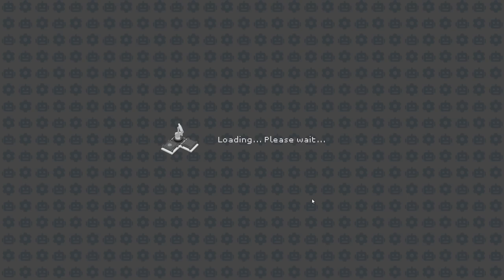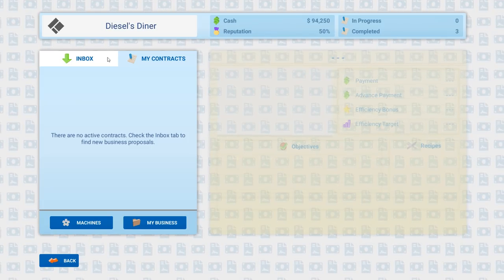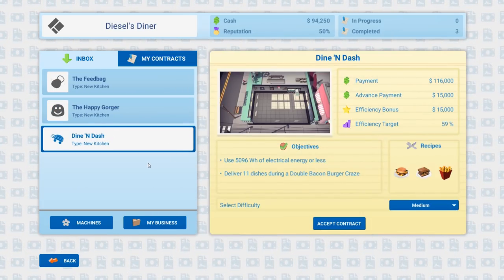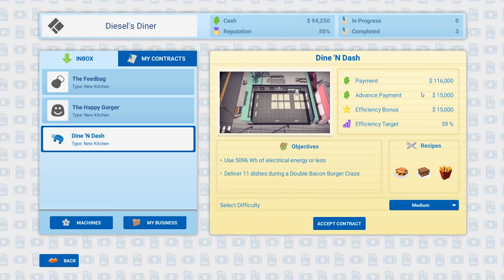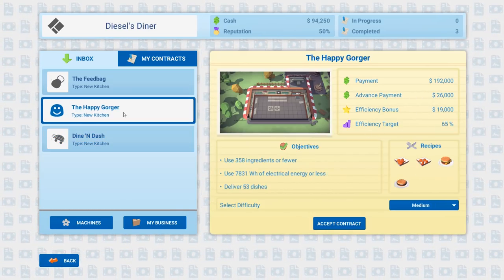Money spent 38,000, payment 54,000, net result 20K. Alright, we're at 94,000. Dine and dash — 116,000 advanced payment, 15 grand efficiency bonus, 15 grand. Now we have the Happy Gorger contract.